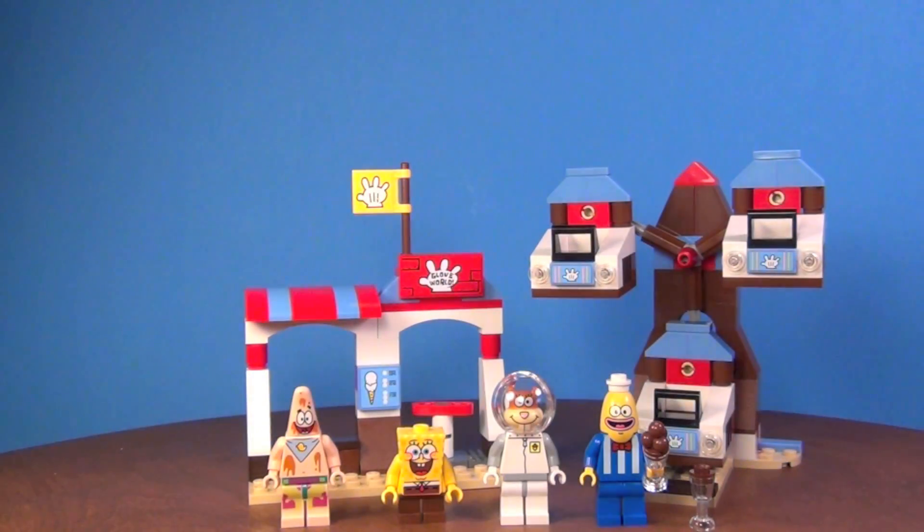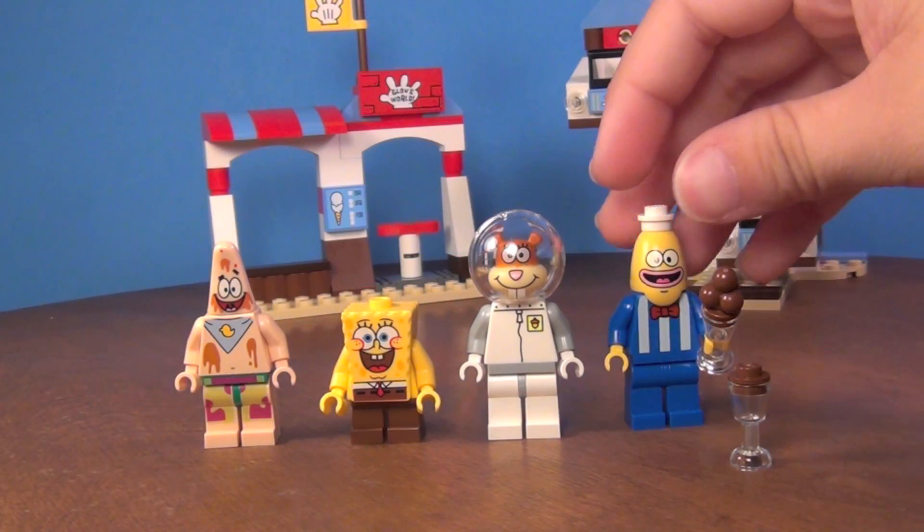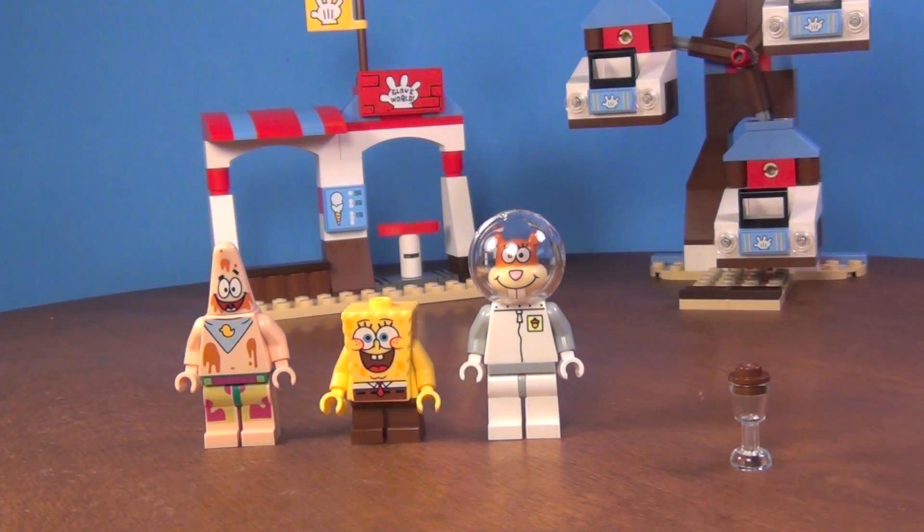A very neat little set. Let's go ahead and check out the minifigures. First we have the ice cream vendor.